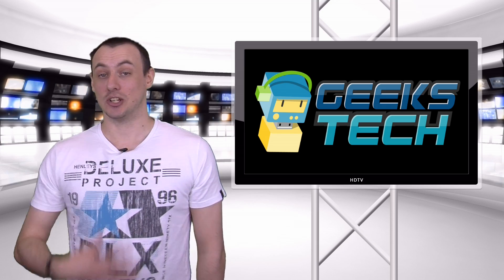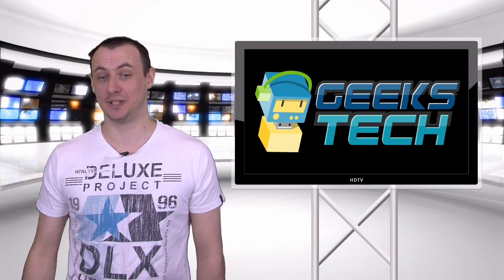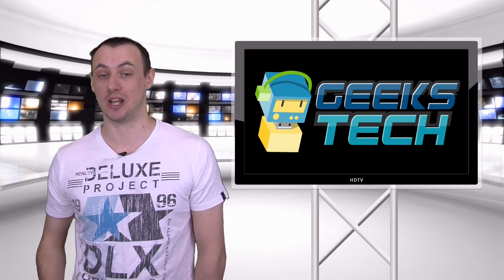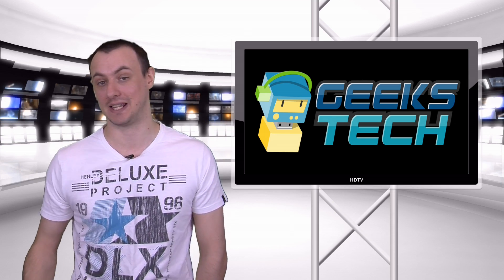In other news, Geeks Tech Us are announcing a new upcoming show — which, funny enough, you're watching right this moment. That's right. The show will be a weekly news show based on all around technology and gadgets, social media news and things like that.